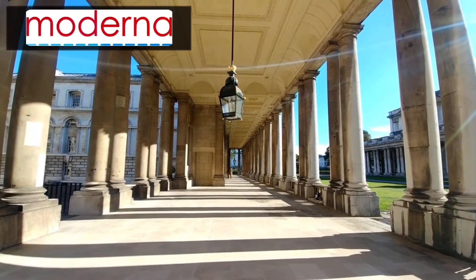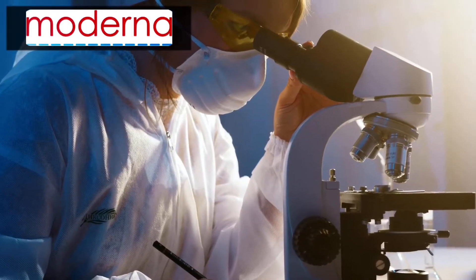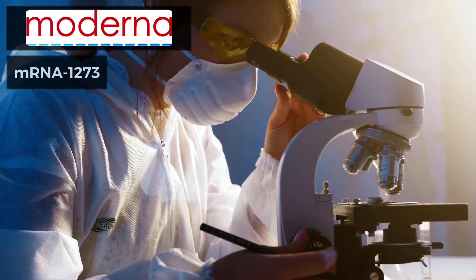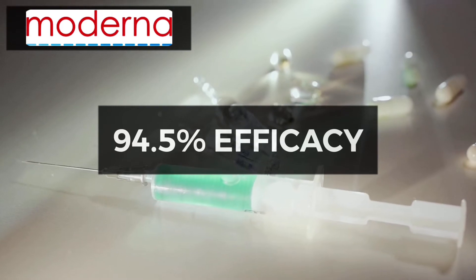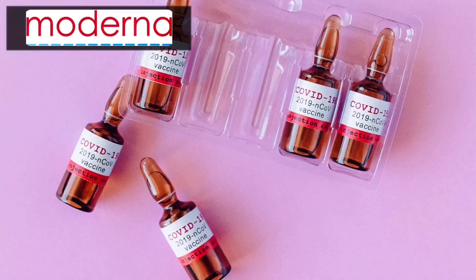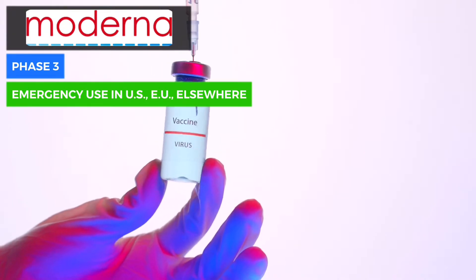Moderna, a Massachusetts-based vaccine developer, partnered with the National Institutes of Health to develop and test a coronavirus vaccine known as mRNA-1273. A clinical trial demonstrated that the vaccine has an efficacy rate of 94.1% in preventing COVID-19. On December 18, the FDA authorized the Moderna vaccine for emergency use, with the first injections starting on December 21.